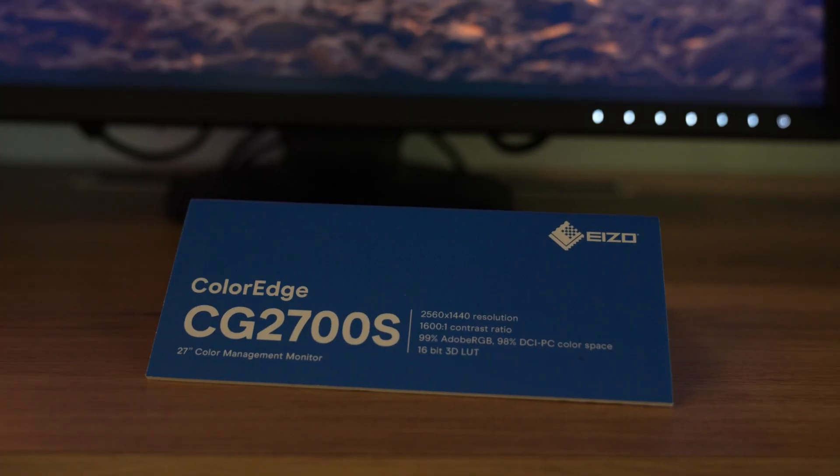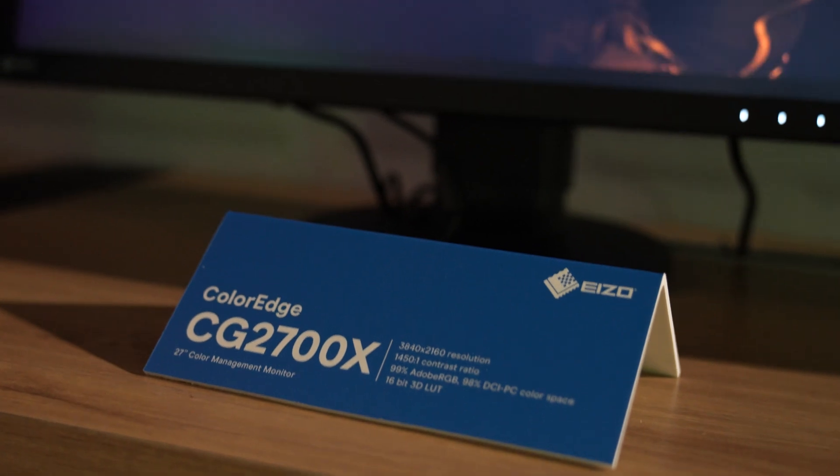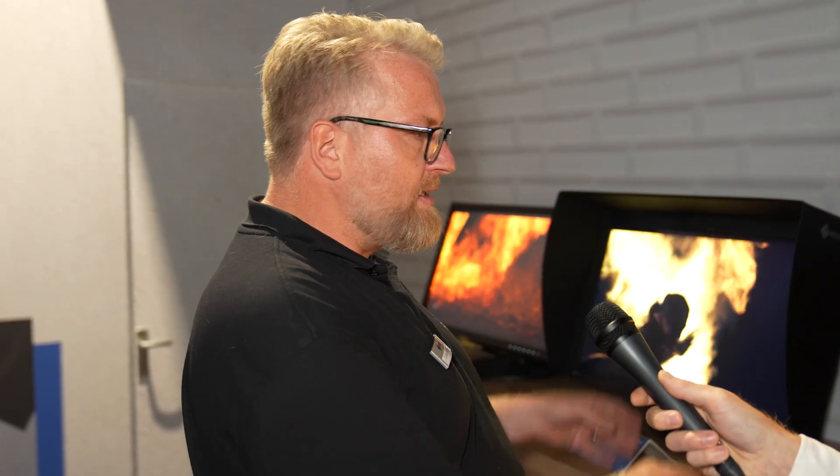Yeah, beside the price of course — the CG2700S is our WQHD model, meaning 2560 by 1440. Rather similar in cabinet is the CG2700X, but the main difference is the resolution: UHD 4K, 3840 by 2160. Another difference is maximum brightness — 400 nits with the S, 500 nits with the X. Power delivery is 92 watts with the S and 94 with the X. But the rest is pretty similar — the connections are similar, the cabinet is similar. Main difference is the panel: resolution and brightness.